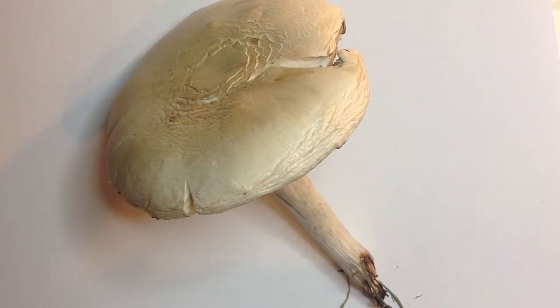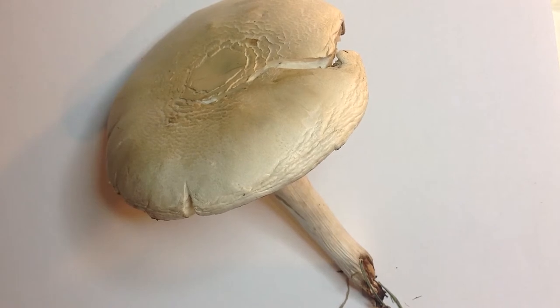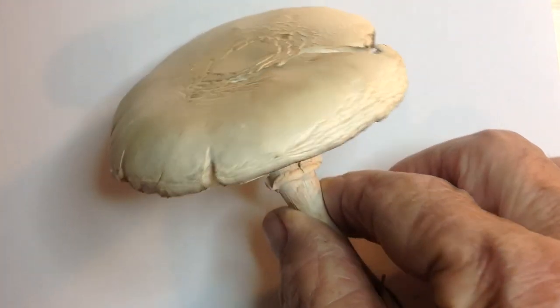Hi everybody, this is Judy Parcell. I'm back in my studio again. I just came upstairs from my garden down below and I saw this mushroom. I don't know how it got pulled out of the ground, but it did. And I thought, why don't we talk about mushrooms?